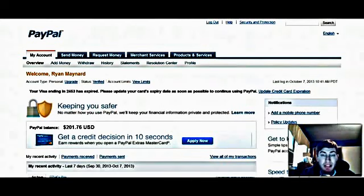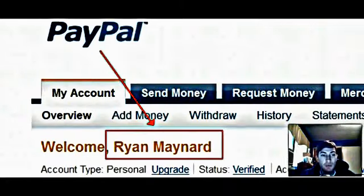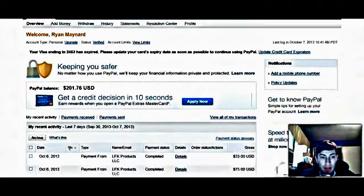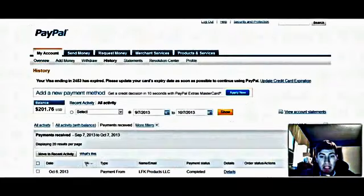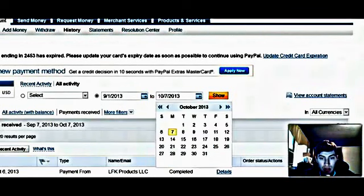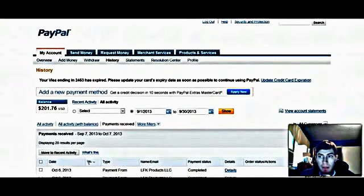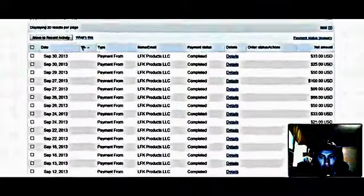So I'm at my merchant accounts because I want to show you that this system truly does work. As you can see here, this is Ryan Maynard — this is my PayPal account. I'm going to go to payments received and show you the money that I've made in September. I'm going to go to September 1st, 2013, to September 30th, and scroll down here.